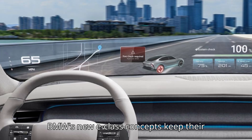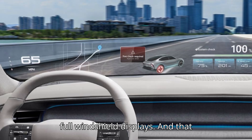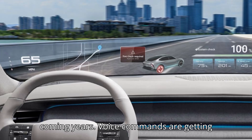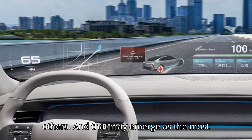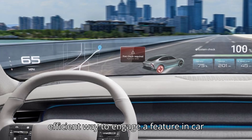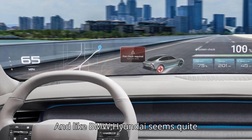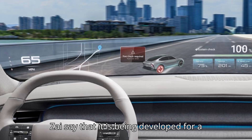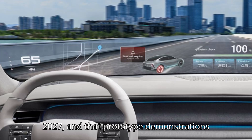BMW's Neue Klasse concepts keep their central screen but are also playing with full windshield displays, and that automaker has said it plans to put a much bigger emphasis on voice controls in the coming years. Voice commands are getting better in cars — some certainly more than others — and that may emerge as the most efficient way to engage a feature in a car without taking your eyes off the road. And like BMW, Hyundai seems quite serious about this technology. Mobis and Zeiss say that it is being developed for a future mass production model as early as 2027, and that prototype demonstrations are already underway.